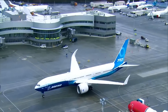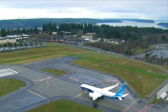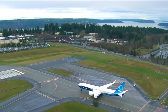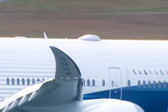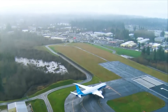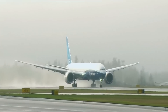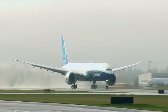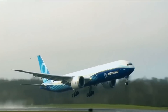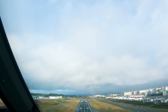The Boeing 777X has been going through a rigorous testing program. Heads-up displays are set up in the modern cockpit. The plane's folding wings have a span of about 73 meters, or just over 233 feet, and they're controlled by one of a number of switches inside the plane. The wings are made of carbon fiber reinforced polymer and were designed so that the plane could use the same gates, taxiways, and runways as the 777.